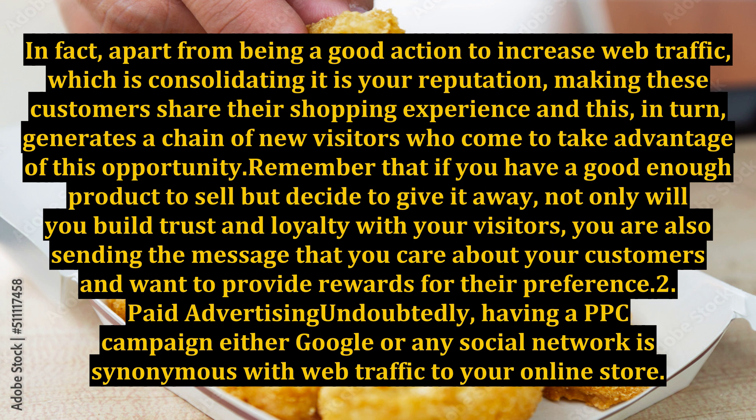Remember that if you have a good enough product to sell but decide to give it away, not only will you build trust and loyalty with your visitors, you are also sending the message that you care about your customers and want to provide rewards for their preference. Point 2: Paid advertising.